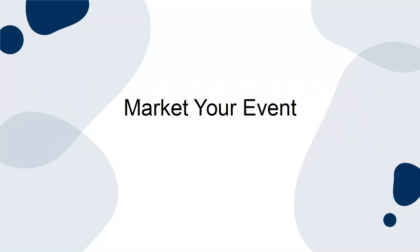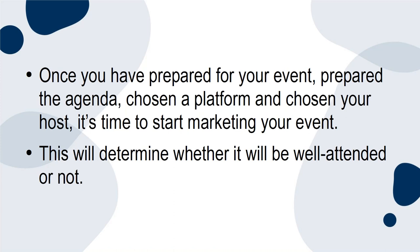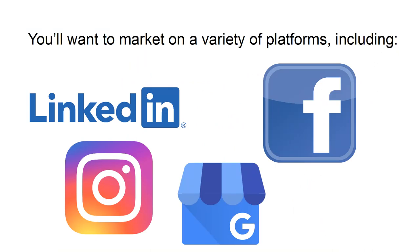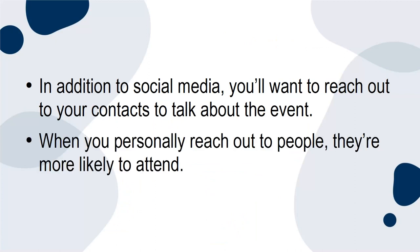Market your event. Once you have prepared for your event, prepared the agenda, chosen a platform, and chosen your host, it's time to start marketing your event. This will determine whether it will be well attended or not. You'll want to market on a variety of platforms including LinkedIn, Facebook, Instagram, Google Business, and anywhere else your proposed audience can be found. In addition to social media, you'll want to reach out to your contacts to talk about the event. When you personally reach out to people, they're more likely to attend.